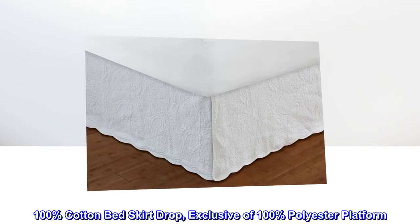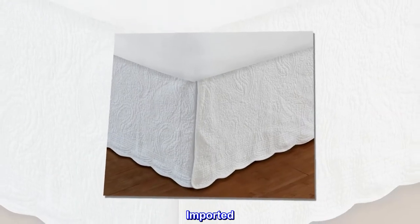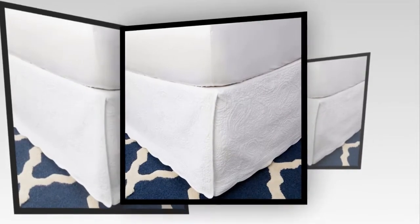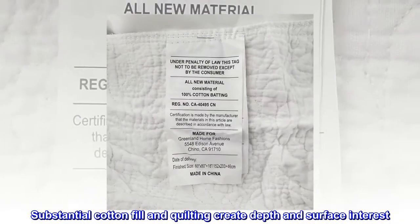100% cotton bed skirt drop, exclusive of 100% polyester platform. Imported. Elegant paisley quilting for refined styling. Generous 18 inch drop length. Substantial cotton fill and quilting create depth and surface interest.